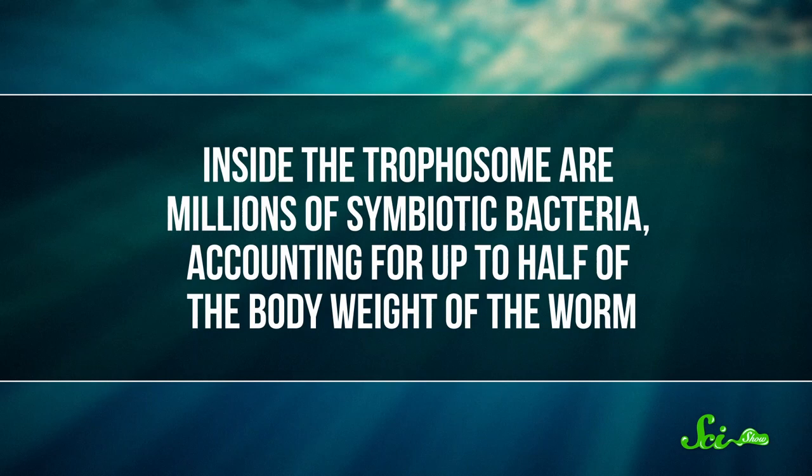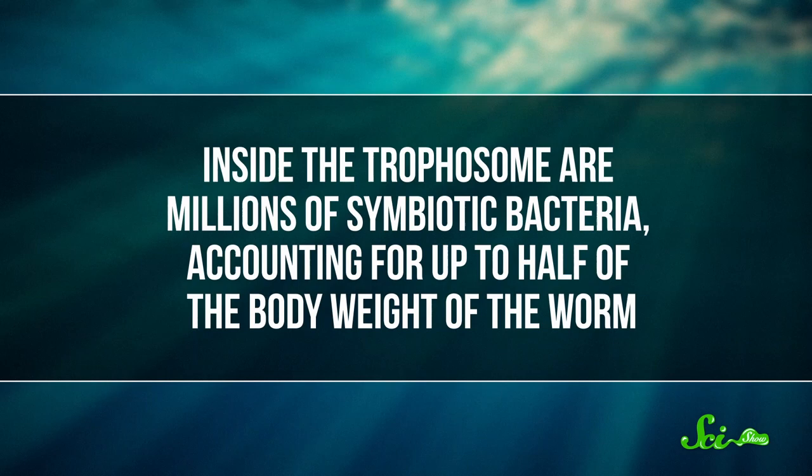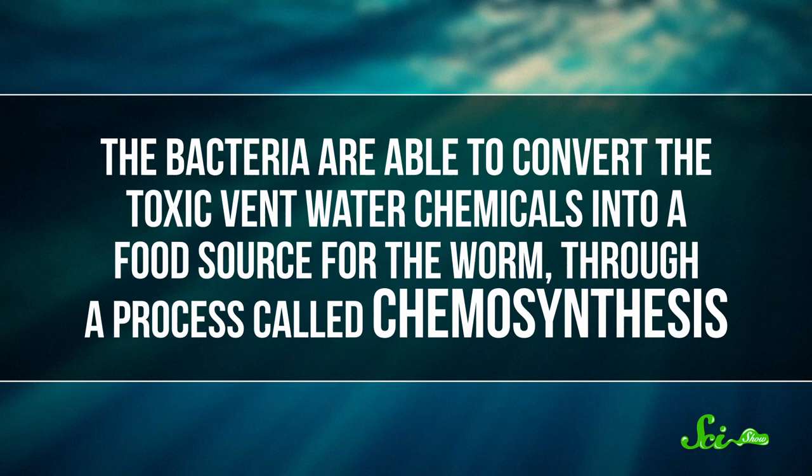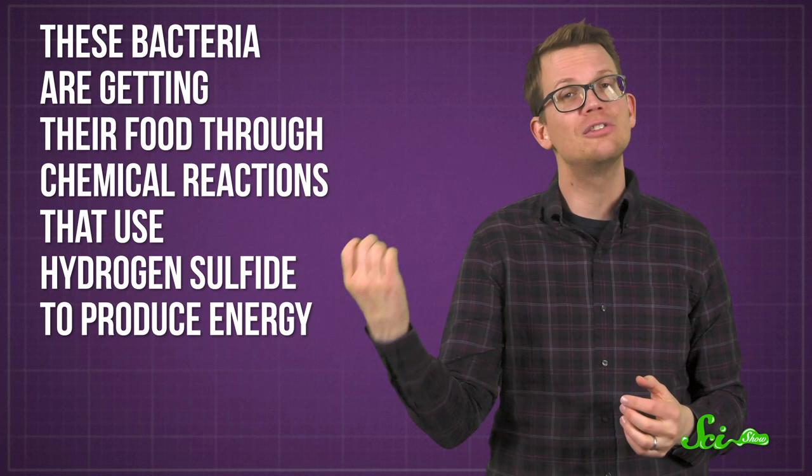Its hemoglobin helps pull hydrogen sulfide from the vent water and move it into the trophosome. Inside the trophosome are millions of symbiotic bacteria, accounting for up to half of the body weight of the worm. The bacteria are able to convert the toxic vent water chemicals into a food source for the worm through a process called chemosynthesis. Much like plants use photosynthesis to produce food using sunlight, these bacteria get their food through chemical reactions that use hydrogen sulfide to produce energy, and the inside of the worm turns out to be a much better habitat for them than the open vents.